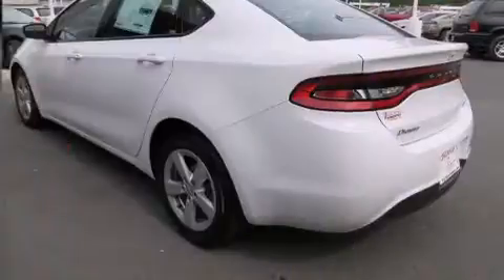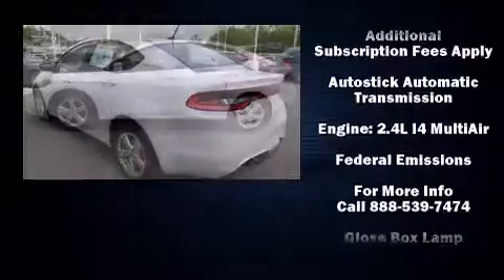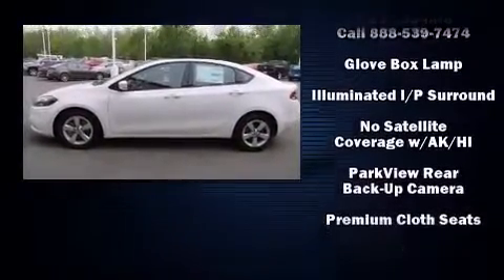Comfort and convenience were prioritized within, evidenced by amenities such as front and rear reading lights, speed-sensitive wipers, fully automatic headlights, and cruise control.